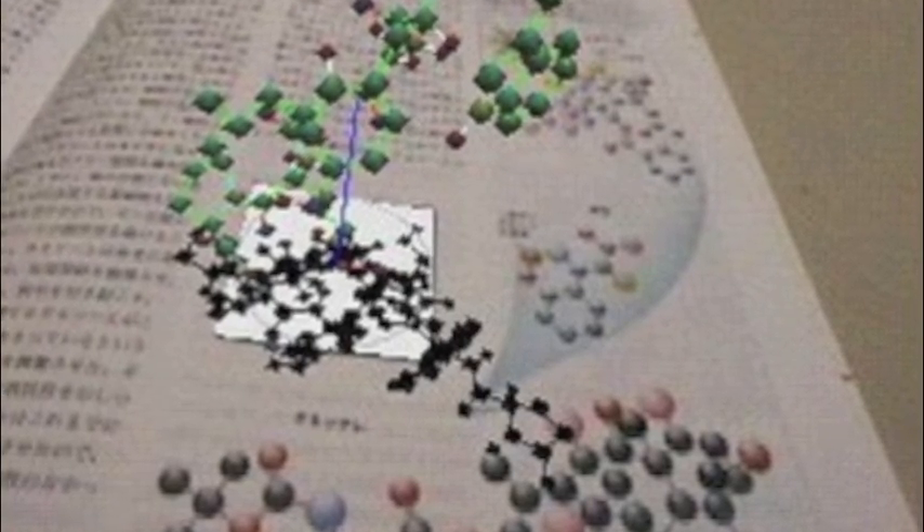Some new textbooks have augmented reality. It can be useful as it gives an interactive touch to the book so you can learn better.